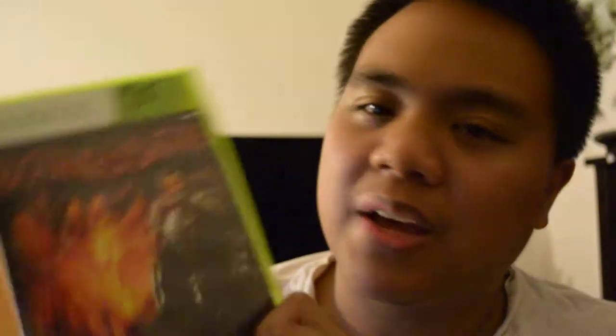From the glass case at the pawn shop I found Bound by Flame for Xbox 360 for $5. It's a fairly new game that still goes for around $30–40, so I bought it to give it a try. After playing a couple minutes I'm not really digging it, but at five bucks it was worth the chance. I also got Pokemon Battle Revolution for the Nintendo Wii for $7 — no manual, but it's essentially Pokemon Stadium, so I picked it up for that reason.